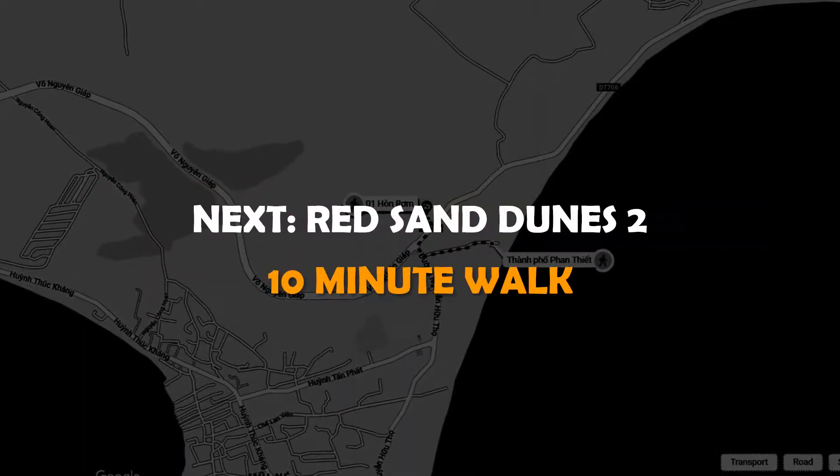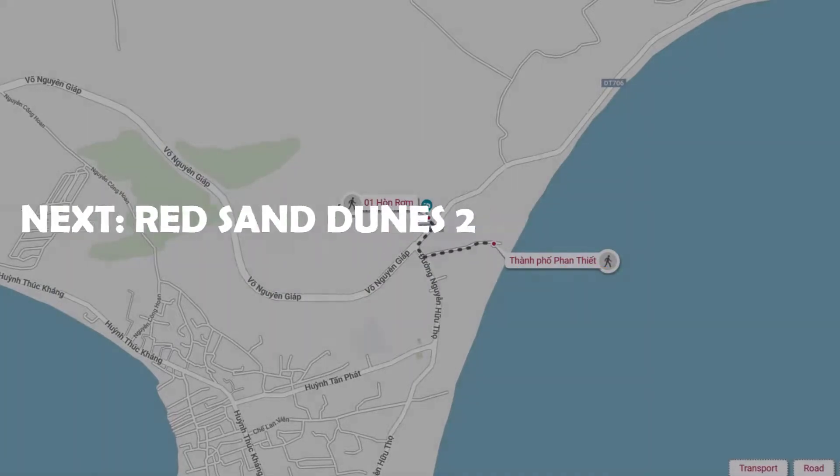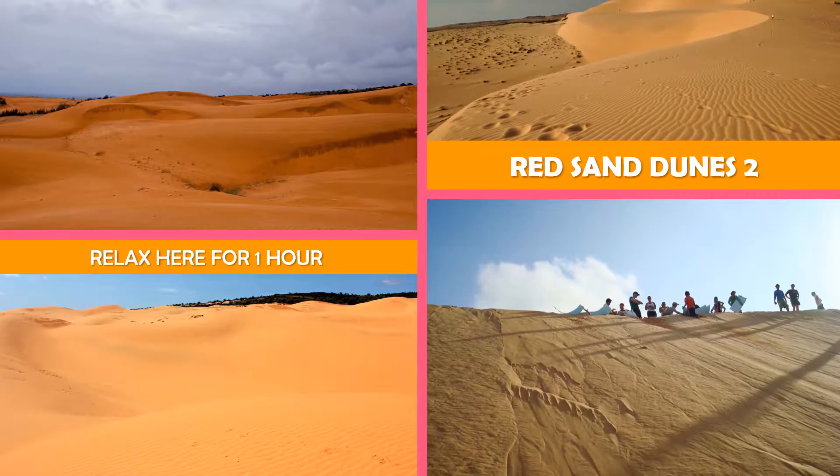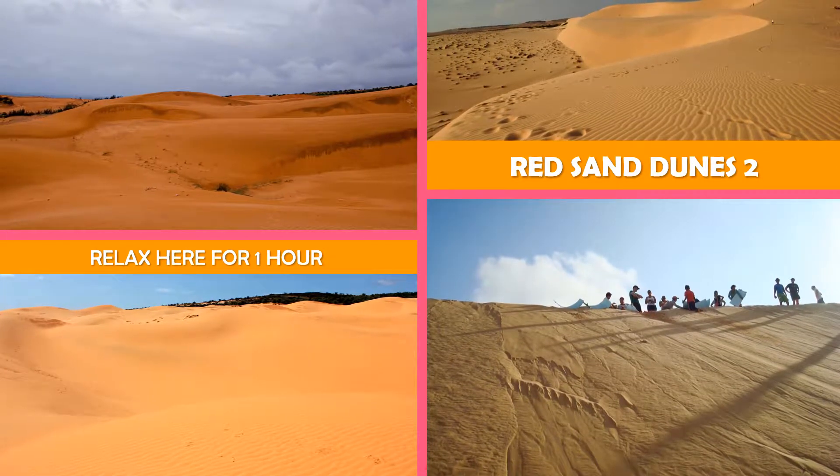And then the red sand dunes — a popular desert area known for red-hued sand dunes and activities such as sand sledding.